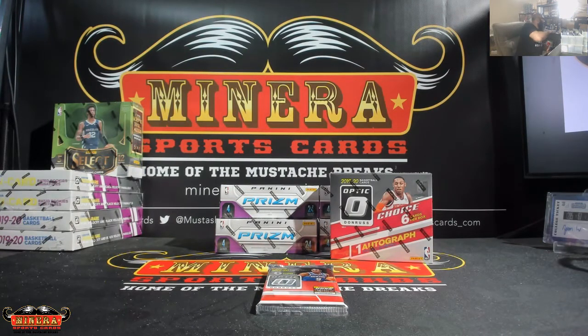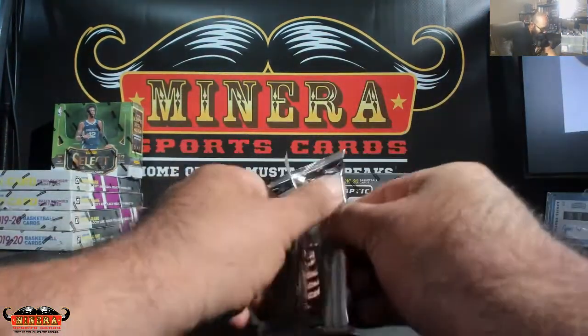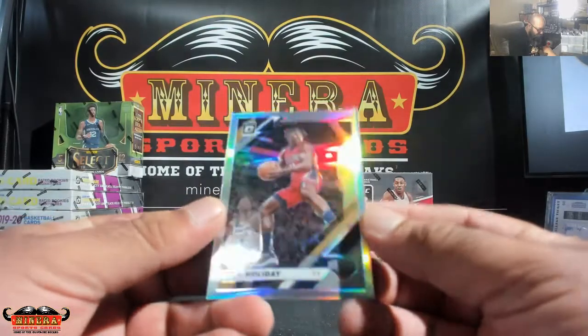Alright man, you should see all this stuff. I've seen it all, John, don't worry. We've got silver Drew Holiday — ooh, there's a green in the back.